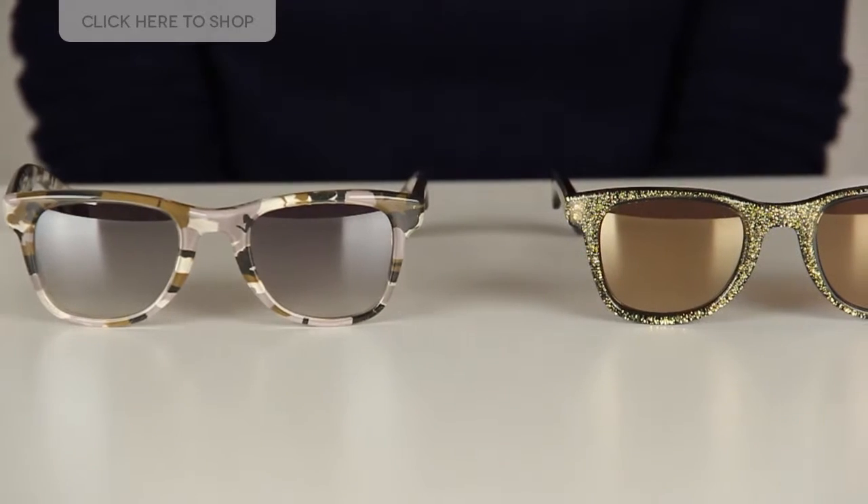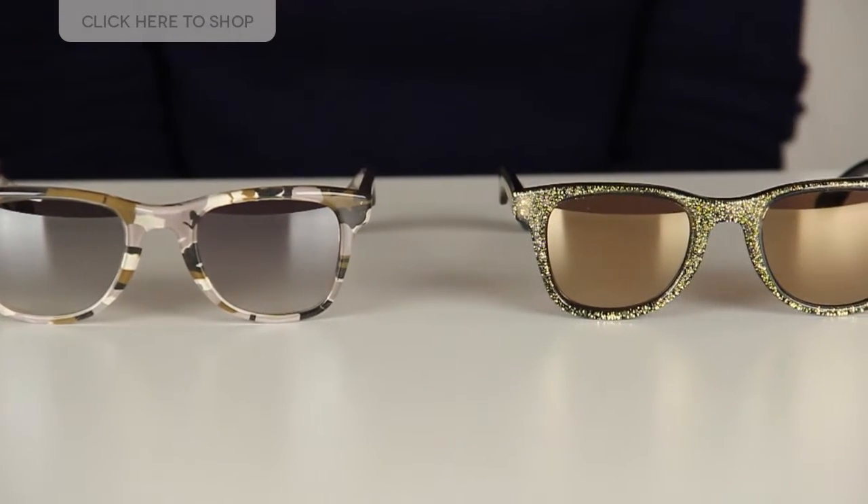Hi everybody and welcome! Have you ever wondered what would happen if two of your favourite designer brands got together? Well today we have the results — it's the brand new collection from Jimmy Choo and Carrera: Carrera by Jimmy Choo.